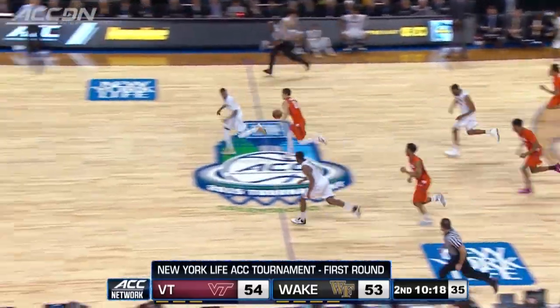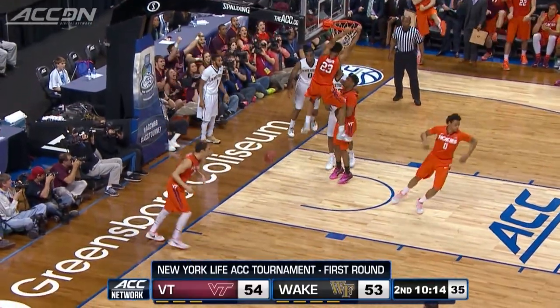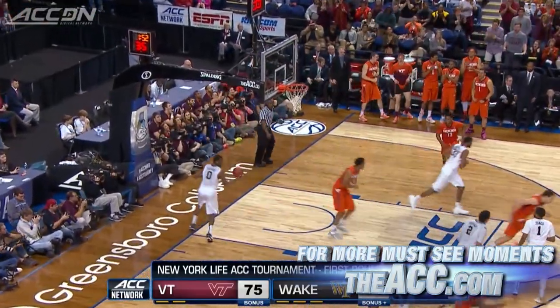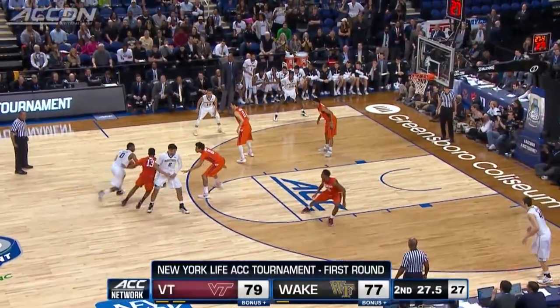Tech responds. Devin Wilson picks up the loose ball, misses the layup, but Hudson is there for the follow. Hokies back ahead by three. Hudson with a career high 32 and he wasn't finished — down the lane, the big time jam. A must-see moment at a key moment. 77-74 Hokies.